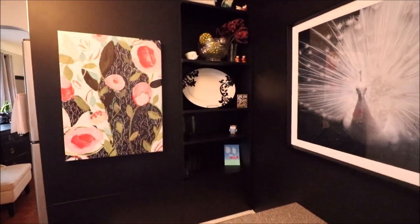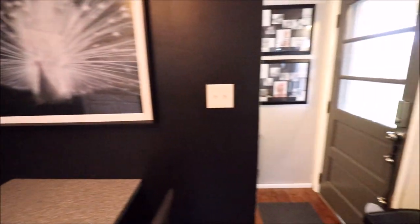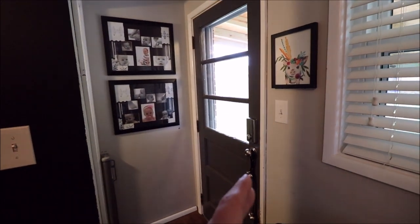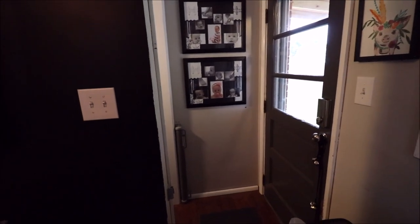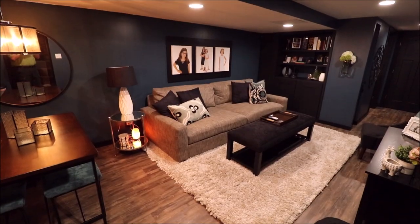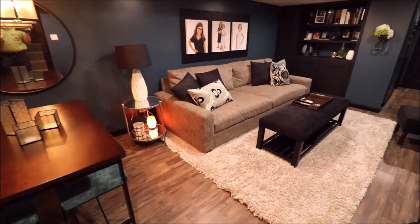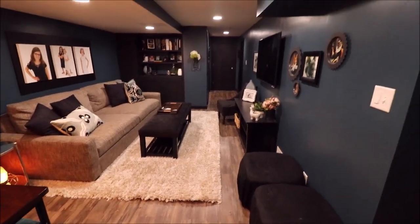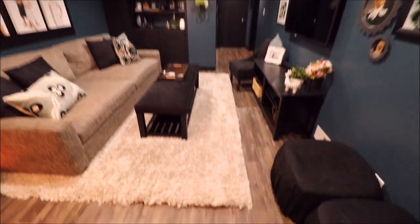There's a nice built-in section here, and we have tons of storage down in the basement. This door takes us out to the backyard, which we've already seen, and to the left we go down to the basement. So here I just came down to the basement — this is all new down here. This was completely done just a year or two ago: new flooring, new drywall, new recessed lights, and very, very nicely done.